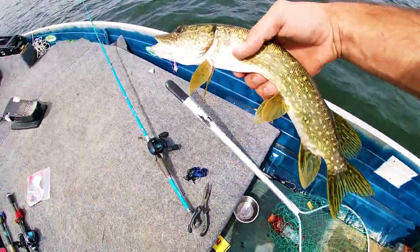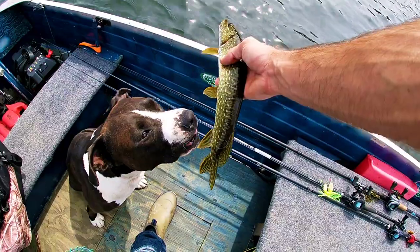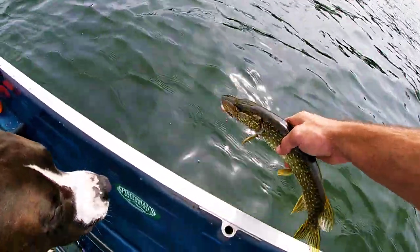Alright guys, another pike — what do you think Bubba? Yeah, it's a pike Bubba. Alright, let's go.